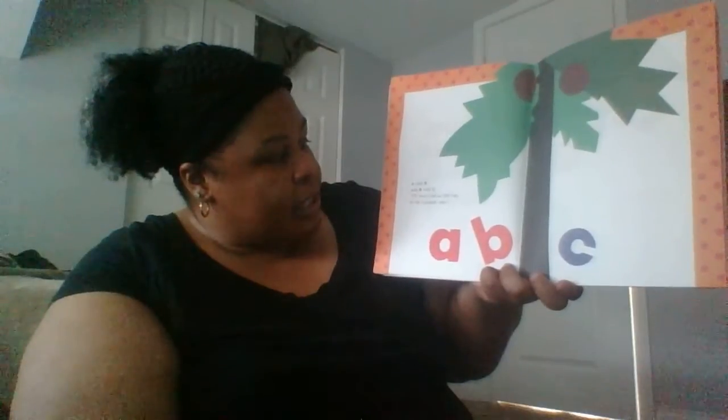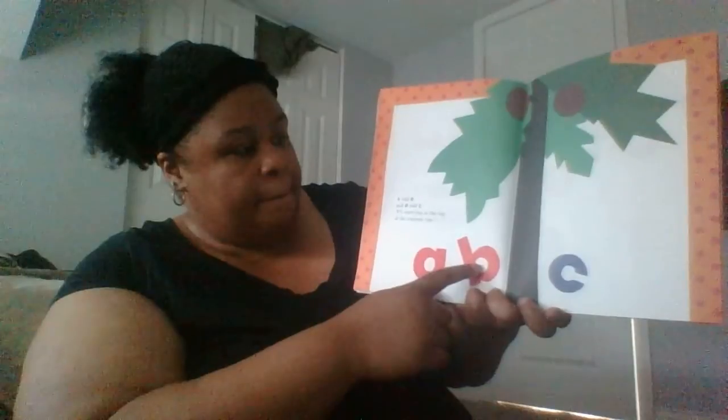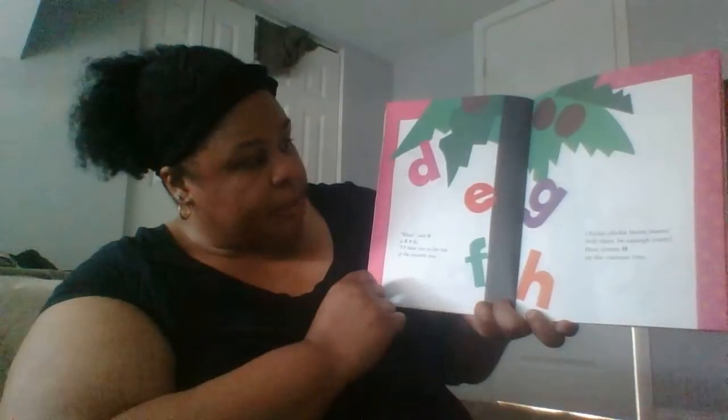A told B and B told C I'll meet you at the top of the coconut tree. And there goes A B and the letter C. Wee! Said D to E F G I'll meet you at the top of the coconut tree. Chicka Chicka Boom Boom!